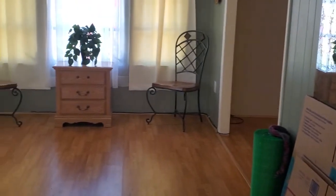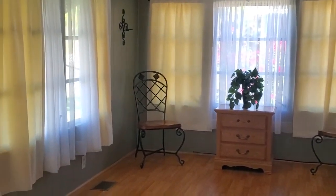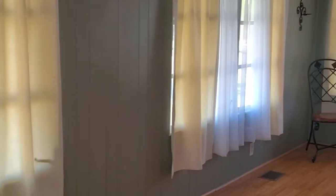Great space to entertain your family and friends or even have a fun game night. We're standing here in the front enclosed Florida room. It's large — this could be a second living area, an office, a craft room. The options are endless with this space.